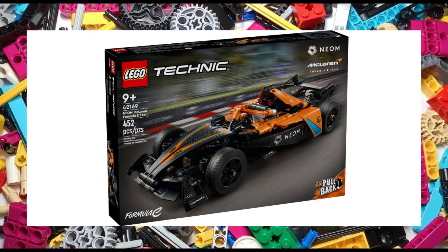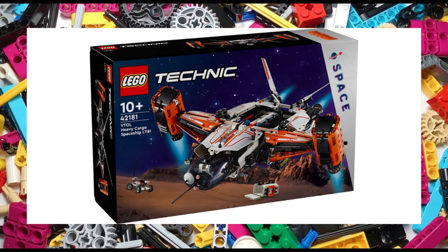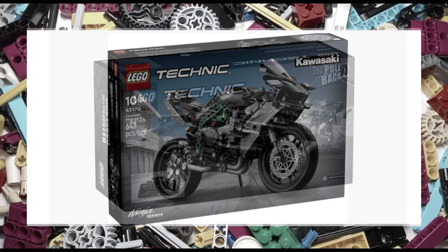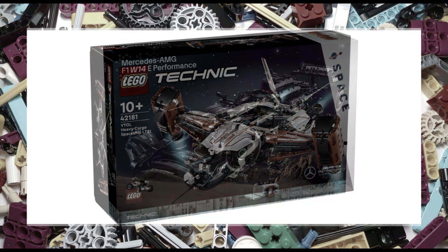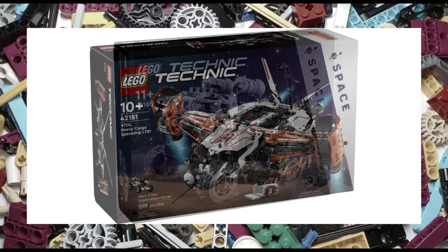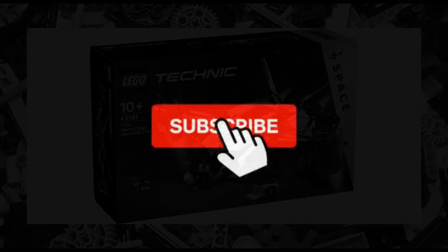So there you have the Technic sets launching in March, adding to an already impressive release month. But what will you be looking to pick up? Personally, the Kawasaki Ninja and Planet Earth in Orbit are day one for me, with a few others sitting on the wish list. Please do leave me a comment and let me know what you think of the March releases overall. So until next time, take care, stay safe and most importantly have fun.